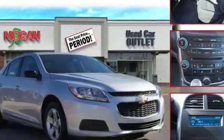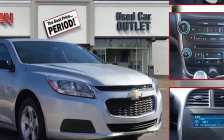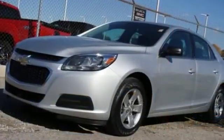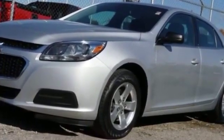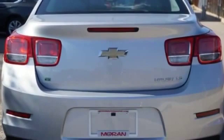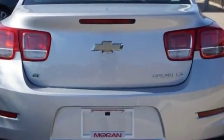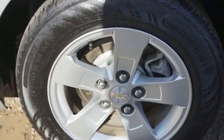2016 Chevrolet Malibu Limited. You'll enjoy first-class features that create a premium environment, such as Power Driver Seat, Power Passenger Seat, Brake Assist, Keyless Entry, Steering Wheel Audio Controls, Aluminum Wheels, Passenger Side Airbag Sensor, and Adjustable Steering Wheel.